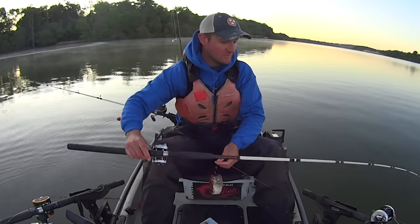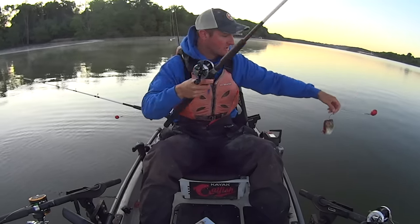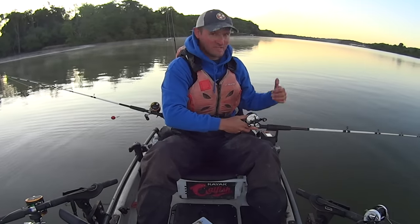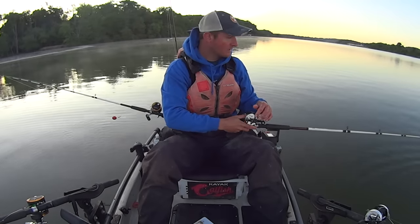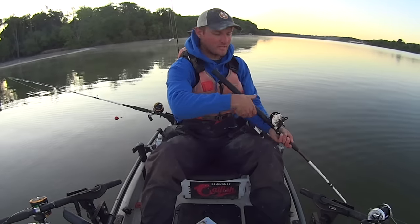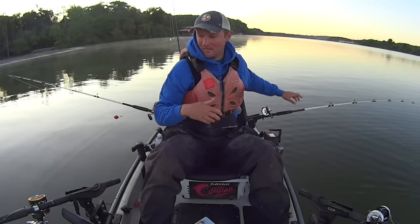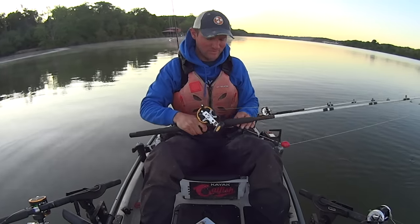Hey y'all, Justin with Kayak Catfish. I'm getting set up here to do some catfishing. There's a big body section of skipjack - that's the bait I'm going to be using today. I've just got anchored down here on the Tennessee River, it's a few minutes before dawn, and I'm getting baited up in an area that you saw in a recent video. I fished out here last week hoping to hook into a big flathead.